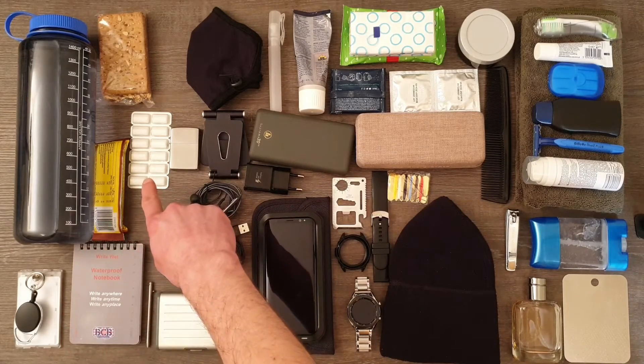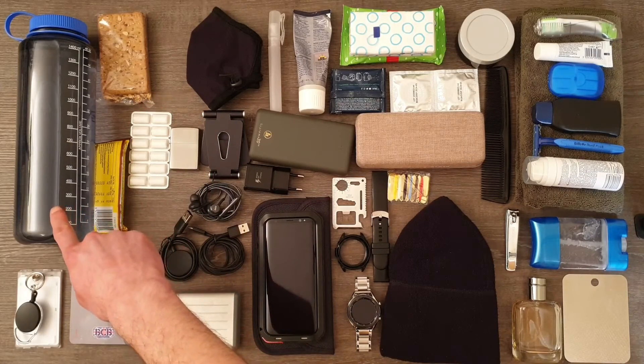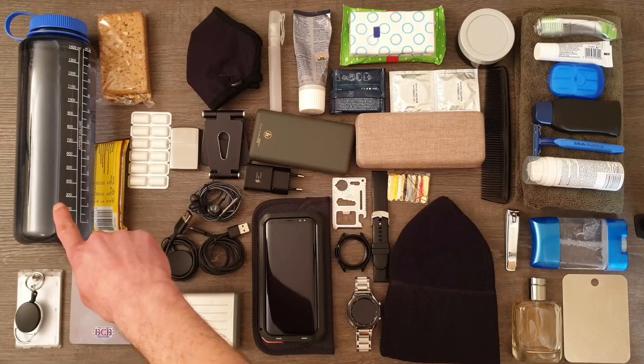Gum or mints, salty snack, sweet snack, and a bottle of water. It is important to stay hydrated.